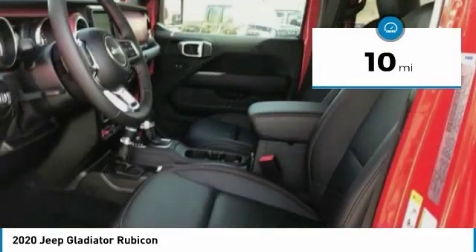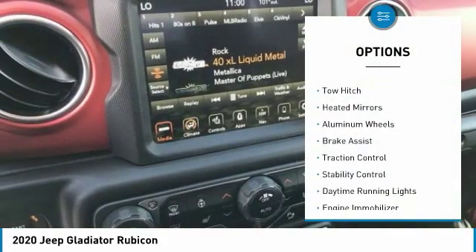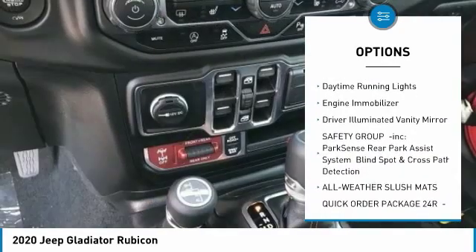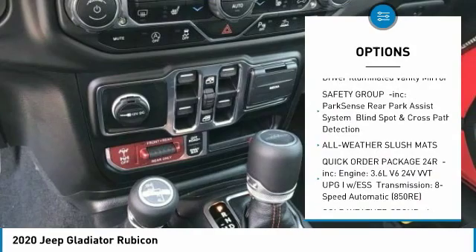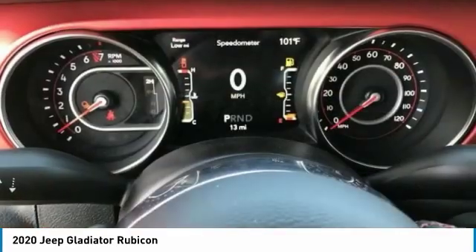This vehicle has less than 100 miles. Here are some of this vehicle's great options: four-wheel drive, tow hitch, heated mirrors, aluminum wheels, brake assist, traction control, stability control, daytime running lights, engine immobilizer, and driver illuminated vanity mirror.